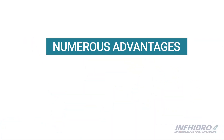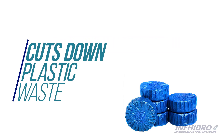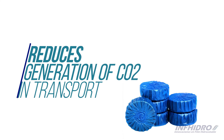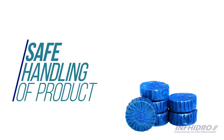The packaging of chemicals in water-soluble film has numerous advantages. For example, it cuts down on plastic waste, provides accurate doses, reduces the generation of CO2 in transport, and guarantees the safe handling of the packaged product.